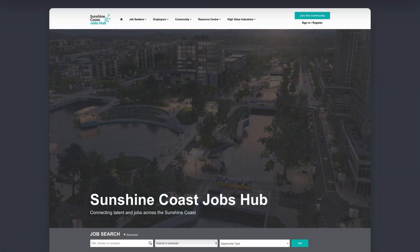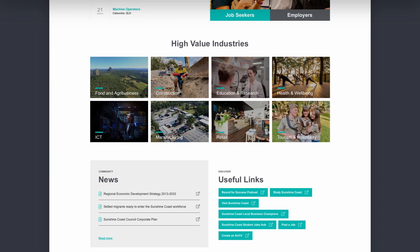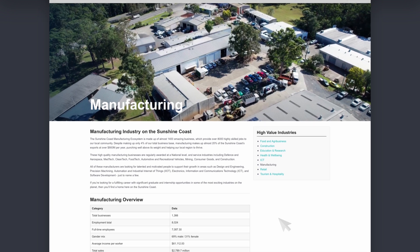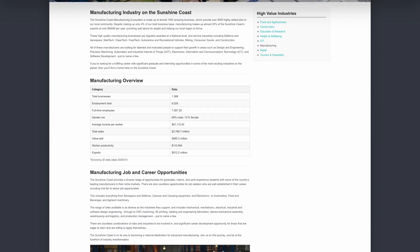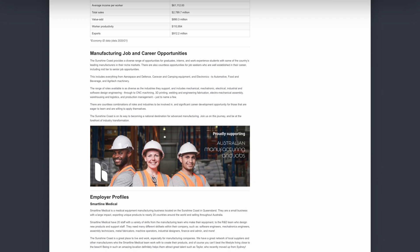You can also do a deep dive into the high value and future industries in the region. Each has a dedicated content page to educate job seekers on the amazing strengths and career opportunities available to them in our region, including health, ICT, food and agribusiness, retail and manufacturing, to name a few.